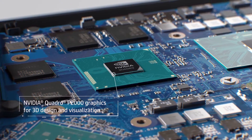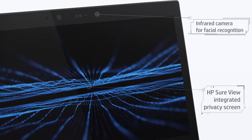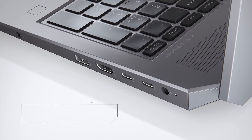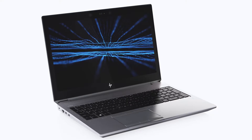In summary, like the ZBook 17, the HP ZBook 15 G5 is for those looking for extreme levels of power, storage, and expandability in a 15-inch form factor. It's great for video editors, 3D animators, and others who need to do serious work on a mobile workstation they can take on the road.